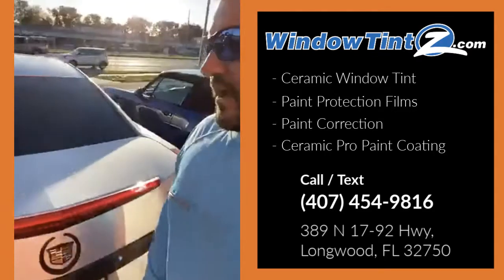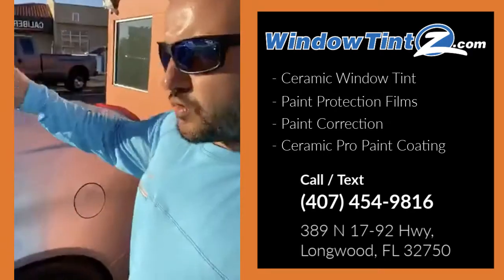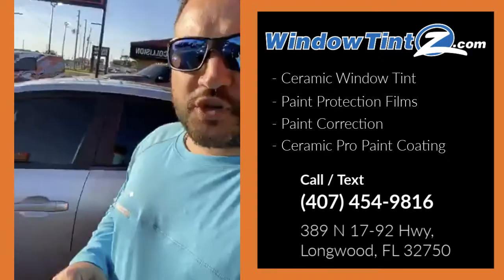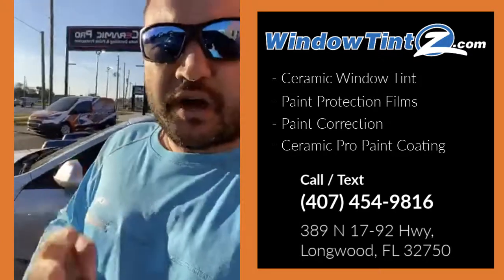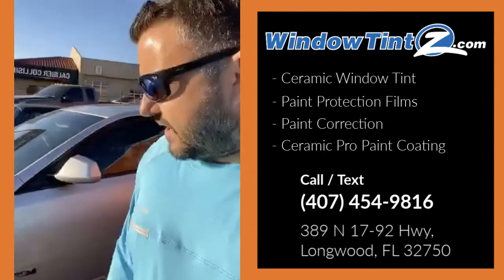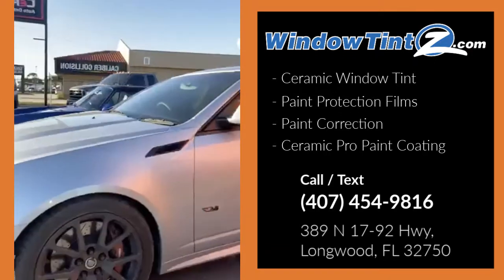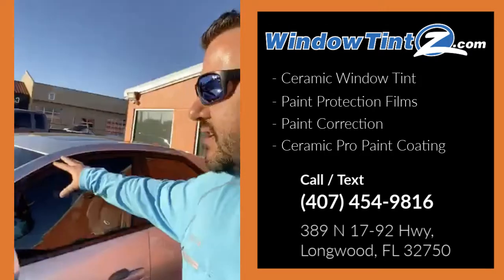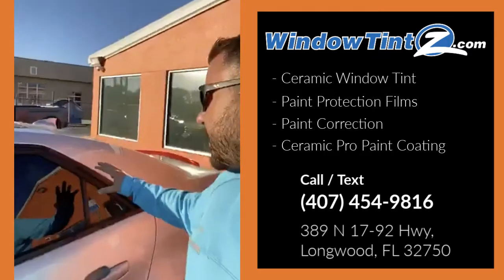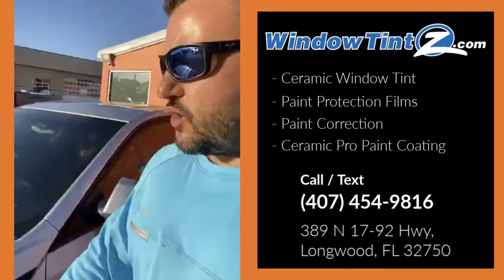We're also doing a Ceramic Pro Gold package, which is going to be four layers of 9H and one layer of Light for the hydrophobic effect, as well as the wheels. All the wheels will get coated, all of the glass — so the water just beads right off — and all of the plastic. We're also going to be doing the interior.